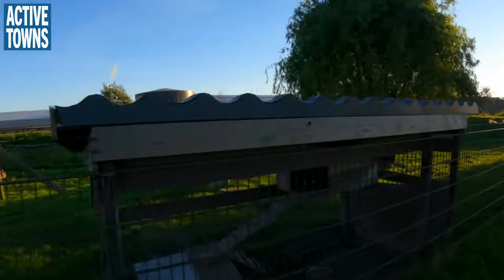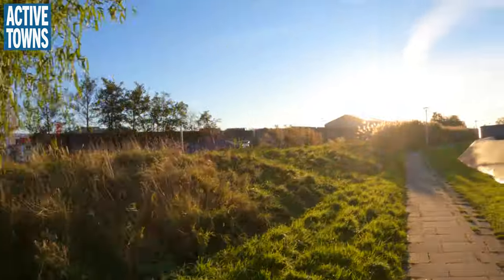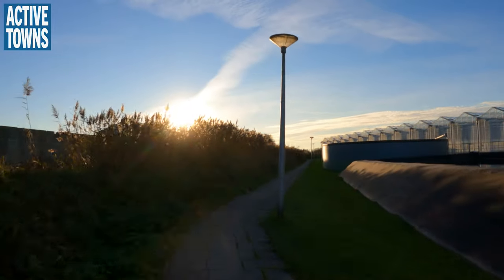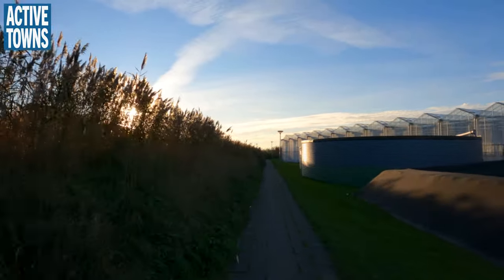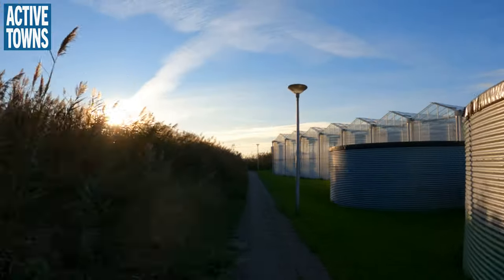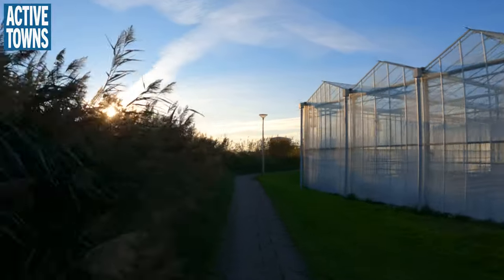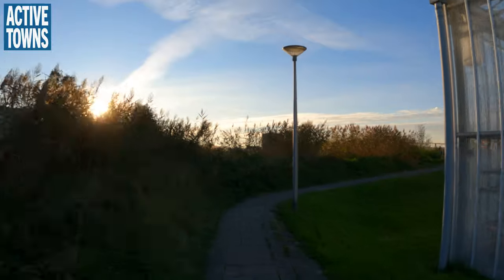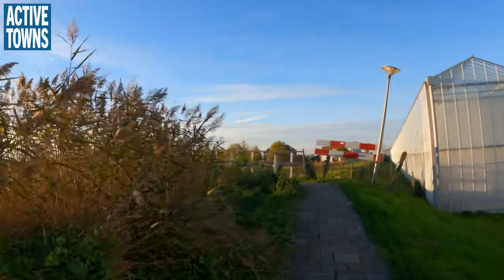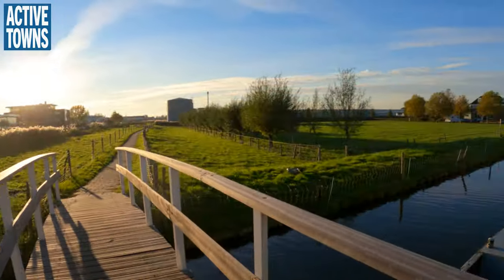Hi chickens and bunnies! Right over there — is it a canal? You'll notice we do have lights here. This does not seem to be just some random private property pathway. This looks like a public right of way of some sort — except we're just exploring. There's a tiny bridge over a tiny canal.